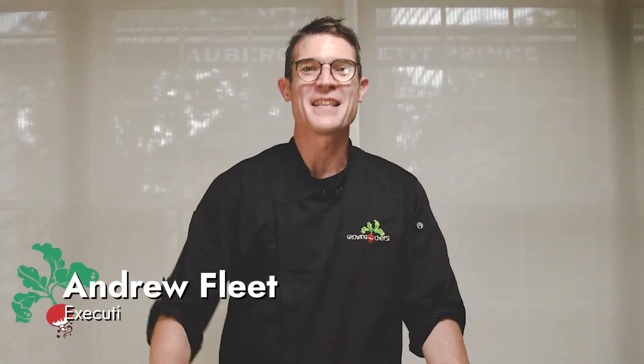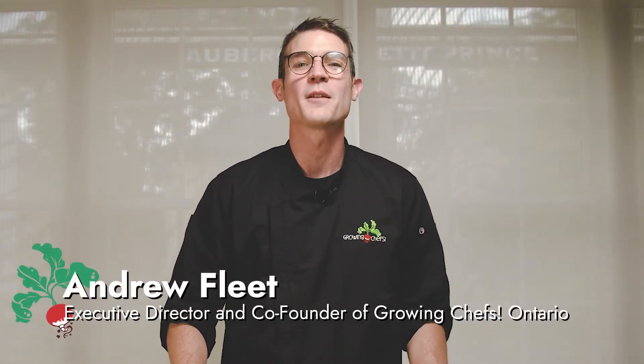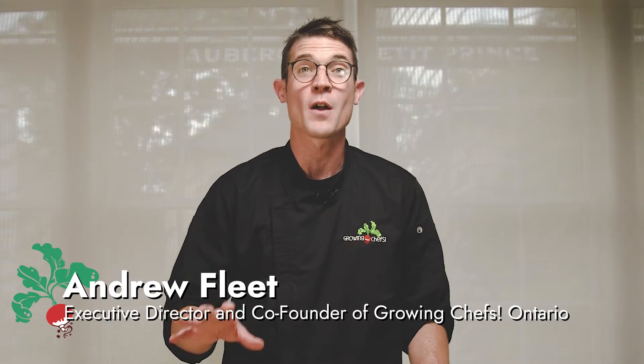Hello, and welcome to the next installment of the Teaching the Curriculum Through Food video series with Farm to Cafeteria Canada and Growing Chefs Ontario. In this video, we'll explore food literacy — what it is, and opportunities to connect it with the curriculum from kindergarten to grade 8. Using food can be a really fun and effective tool to teach a variety of subject matter while developing food skills and food literacy at the same time.